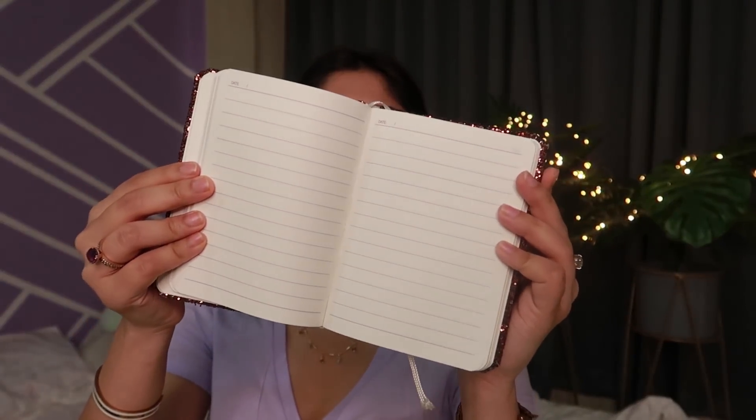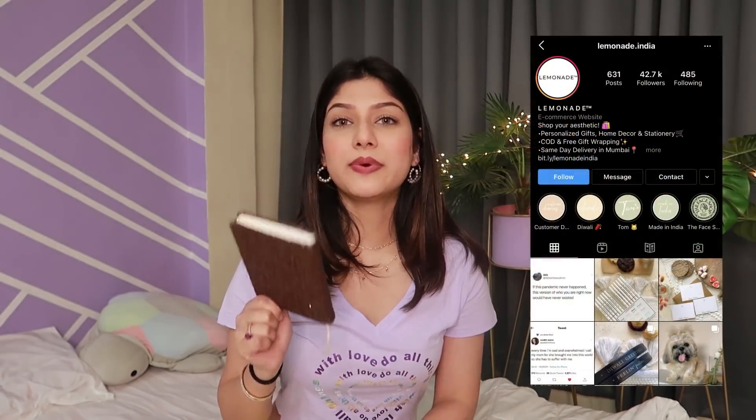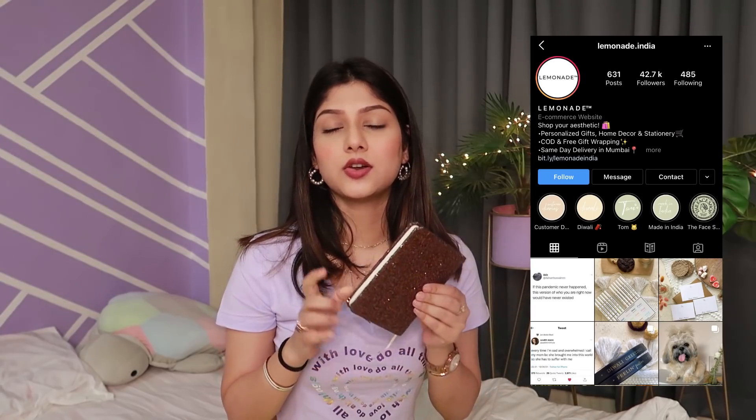Last but not least is this diary — I recently spoke about it on Instagram. Look at the bling on it! It's not so tiny that you can't write in it, but also not big and bulky. It fits in small bags, has a bookmark ribbon, and it's just perfect. I've written so many things in it and I love it. It was a collaboration with Face Shop — an Indian homegrown brand. I'll leave their Instagram handle in the description box below.